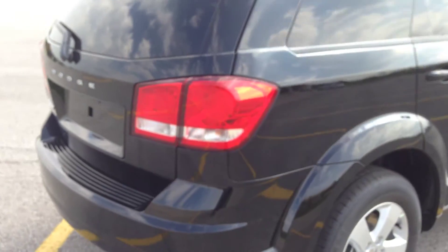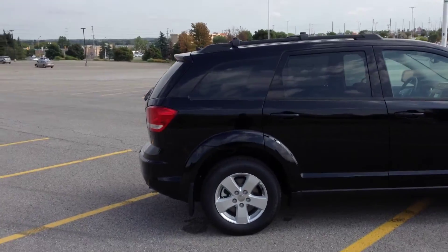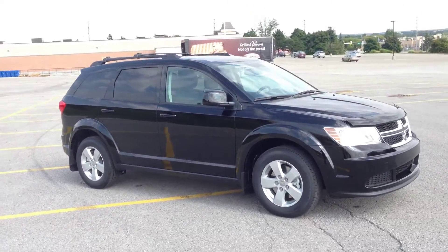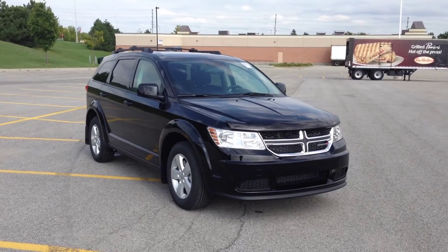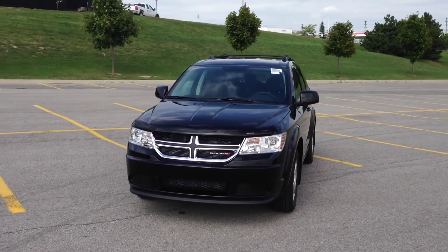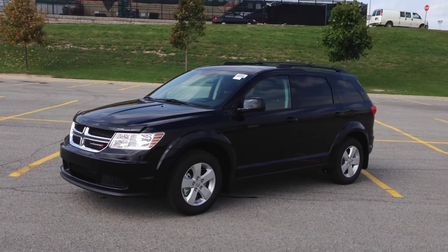Once again, this is a brand new 2015 Dodge Journey SE. You can come in and check it out — we're located at 17615 Yonge Street in Newmarket, Ontario, or call us at 1-800-803-8831, or check us out online at www.McIverDodgeJeep.com. Thanks for checking it out!